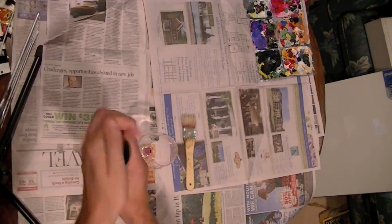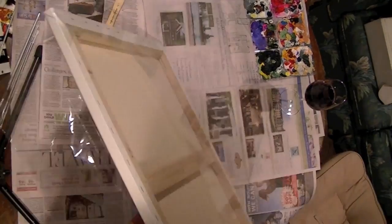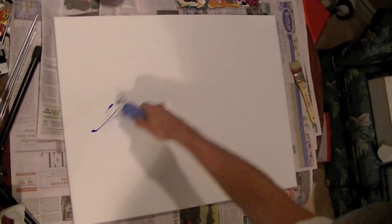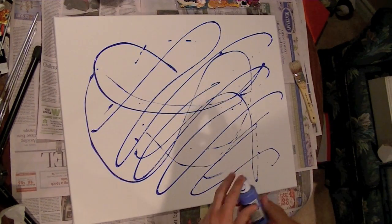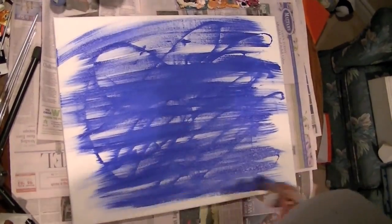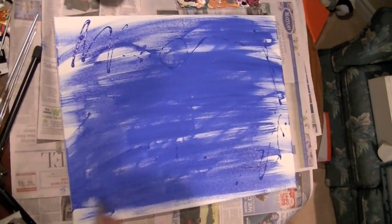Hey guys, what's up? It's Steve here with a new episode of Steve's Art Studio. As I mentioned in my previous painting, this time I was going to do something totally different and new — something I've never done before. A lot of you guessed I'd be doing a landscape painting, and unfortunately you were wrong, but I will be doing that soon enough.